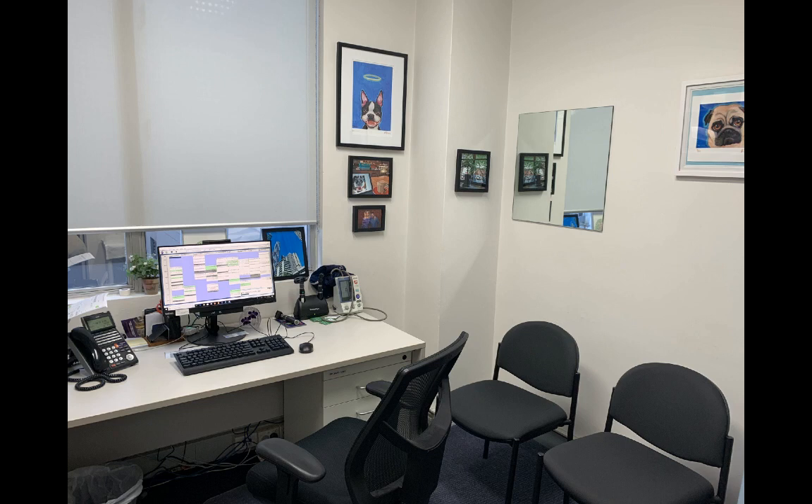Your doctor will call you into the room where you can have a discussion about your potential exposure to HIV and whether a rapid HIV test is the right test for you. Your doctor will also talk to you about other testing that is available should you require it.